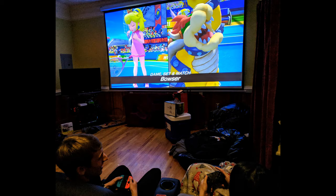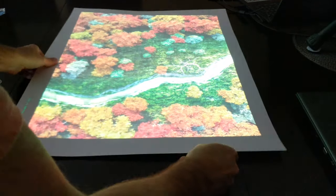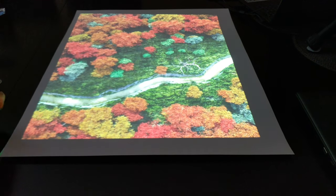Tabletop gaming with my kids started with a projector. They've always enjoyed video games, so a digital and cartoonish representation of a world full of adventure immediately appealed to them. And while I really enjoy both terrain made from crafting and the digital version, I have to admit there are a lot of advantages in using projection.